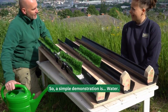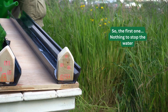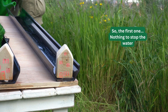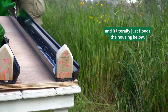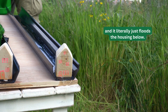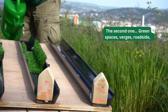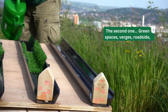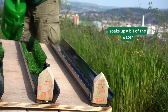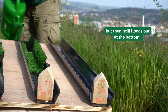So a simple demonstration using water. The first one has nothing to stop the water, and it literally just floods the housing below. The second one has green spaces, verges, and roadside planting — it soaks up a bit of the water but still floods out of the bottom.